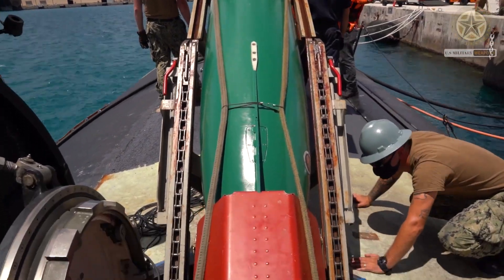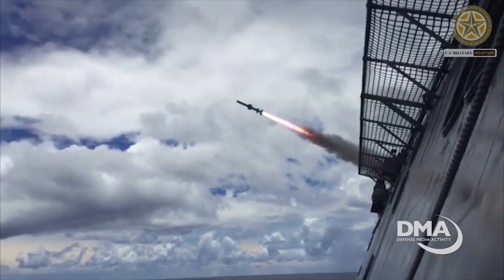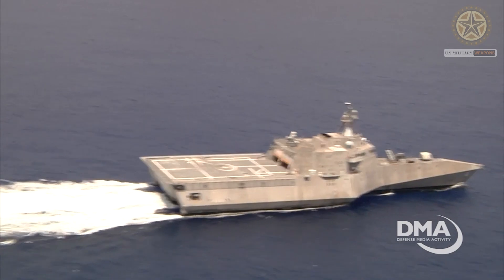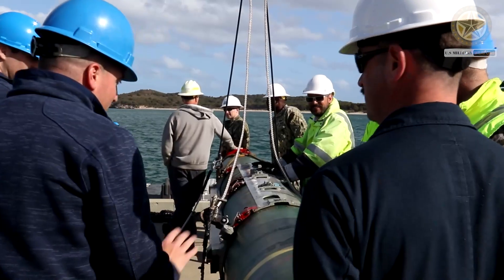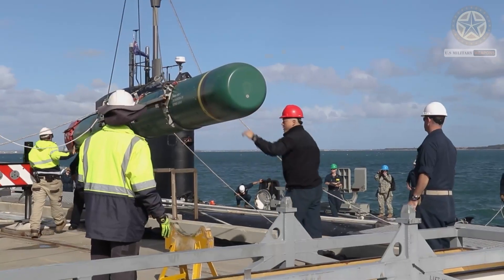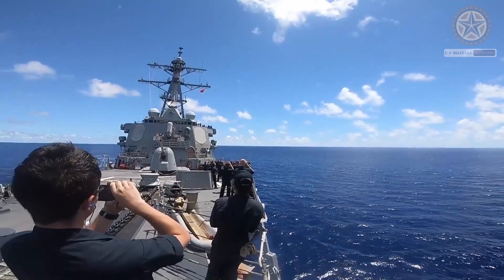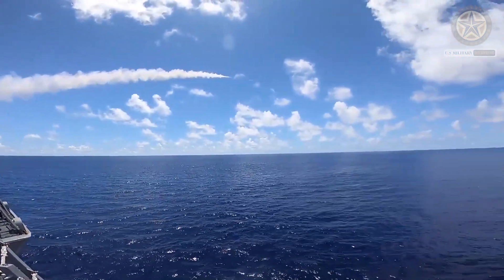The Harpoon is a subsonic, high-explosive, over-the-horizon, sea-skimming anti-ship missile. It tracks its quarry using active radar and detonates on contact. The missile is fitted with a heavy 221-kilogram penetration blast warhead. Propulsion comes from a Teledyne CAE J402-400 turbojet delivering 300 kilograms of thrust, allowing the Harpoon to cruise at about 617 kilometers per hour.